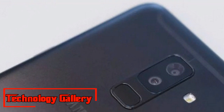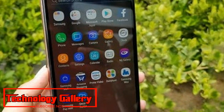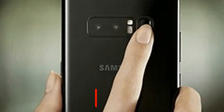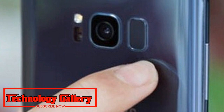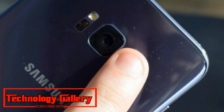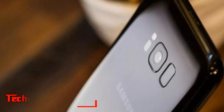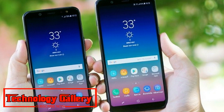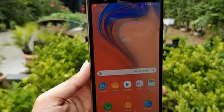At the launch event, we spent some time with the phone and here are our early impressions. The phone has a very sleek design, thanks to a 6-inch tall display with thin bezels. The screen is protected by Corning Gorilla Glass 3, while the back gets a 2.5D glass coating. The fingerprint sensor is now embedded in the power button on the right — it was comfortable to reach and within easy access. The Samsung Galaxy A7 feels incredibly light and is just 7.5mm thin.